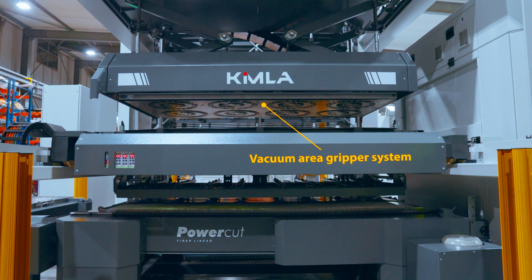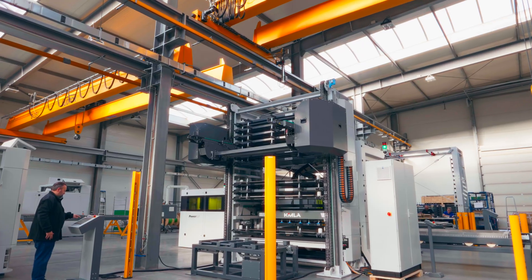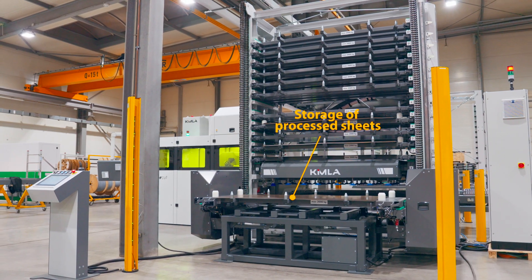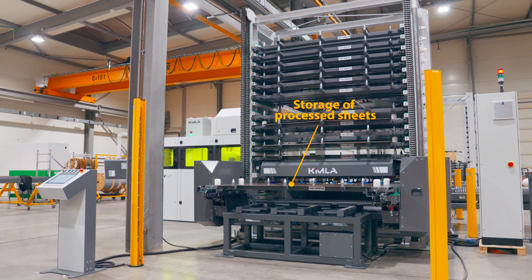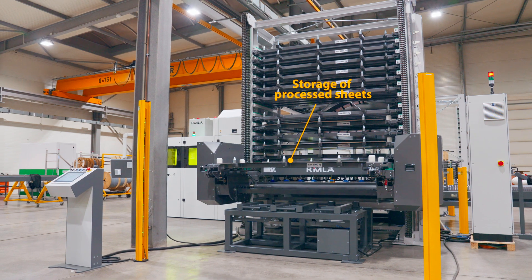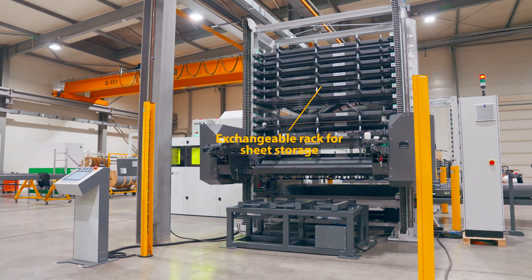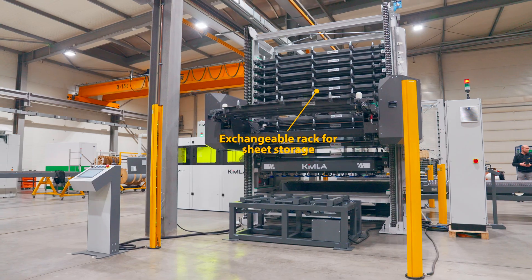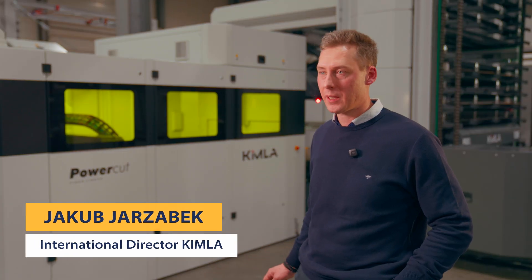After the cutting process, the finished sheets are stored while the next sheet is already being processed. Separating the finished parts can be done flexibly and completely independently of the cutting process. This fully automated loading and unloading system keeps production running continuously and maximizes output capacity.